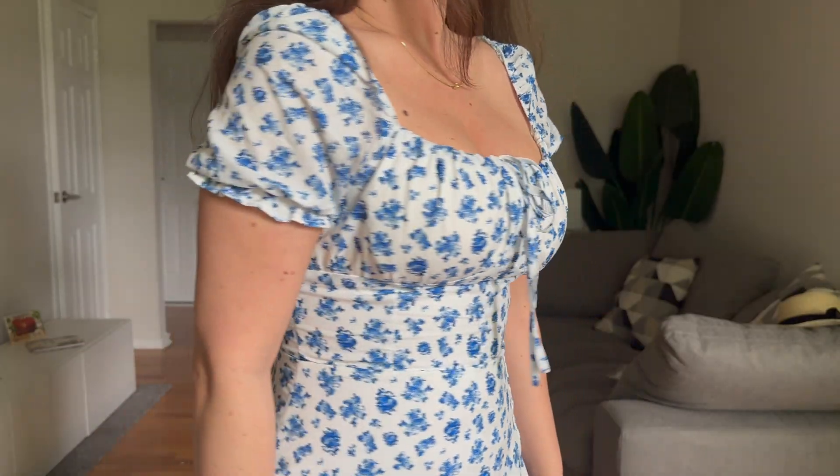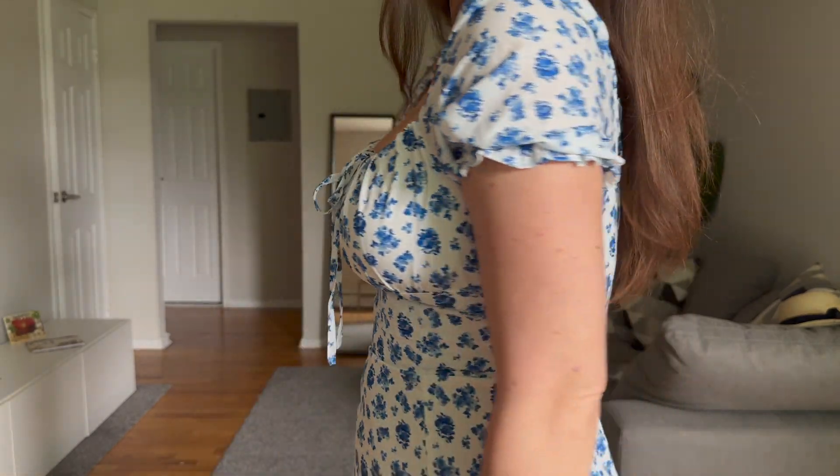And the zipper is actually on the side — I don't know if you can notice it, but the zipper is on the side. Oh, there — there, you see it.